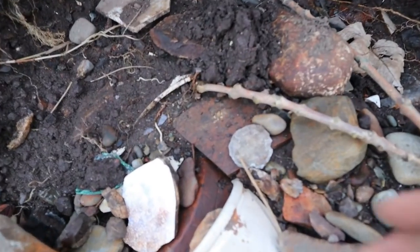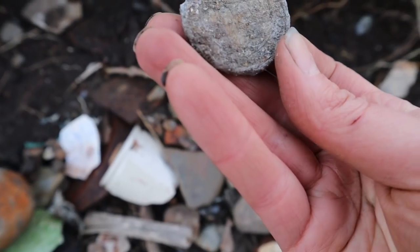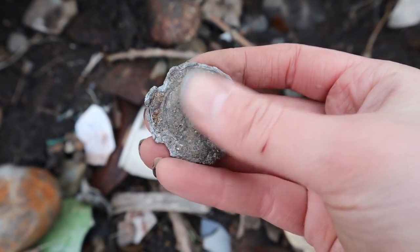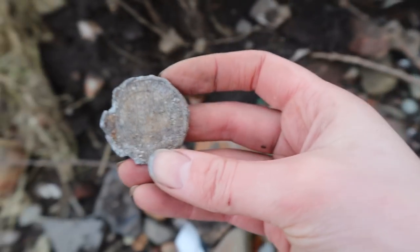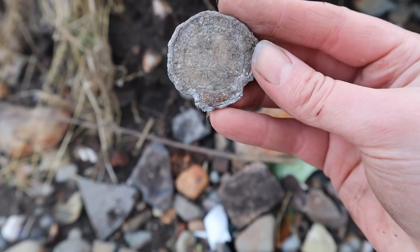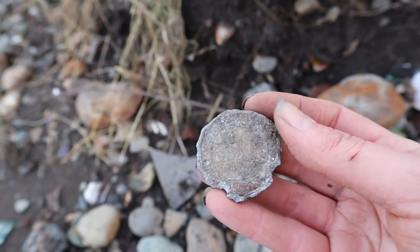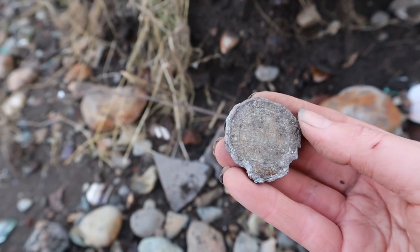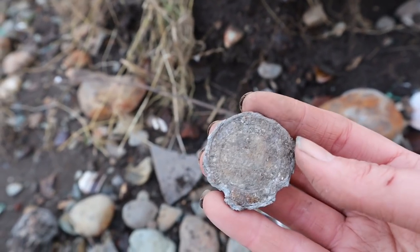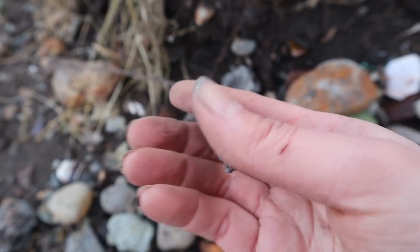That looks like a large piece of lead. It kind of looks like there's something on there. I don't know if that's some kind of religious thing — might be the Virgin Mary on there. That's very difficult to say, but that might be something really quite interesting. Put that in the bag and be careful about it.